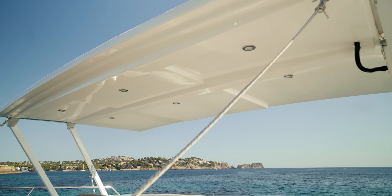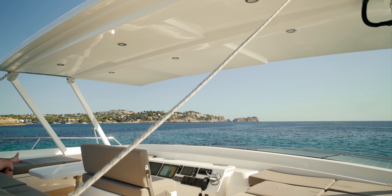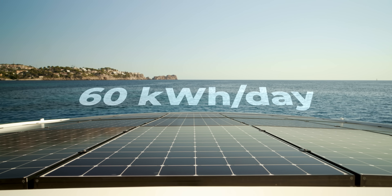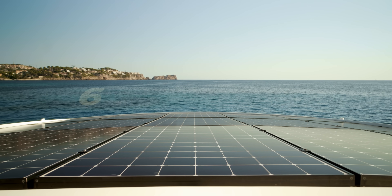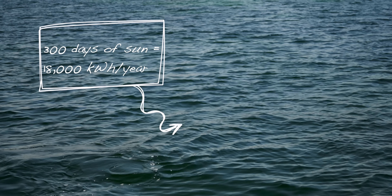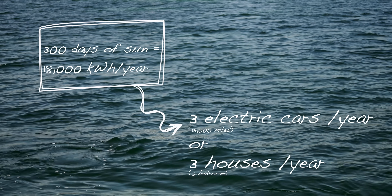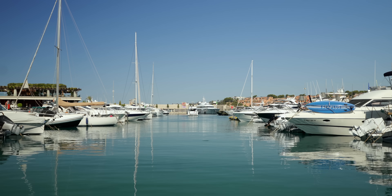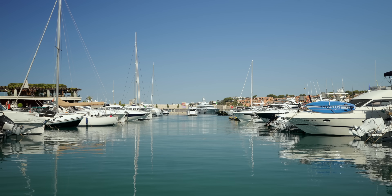Up here on the driving deck, we can see the entire array of solar panels. These can create up to 60 kilowatt hours per day. With 300 sunny days in Mallorca, that's 18,000 kilowatt hours per year — equivalent to running three average electric vehicles at 15,000 miles per year, or around three five-bedroom houses. Captain Mike mentioned that sometimes they create so much energy they can't store it, and have been known to provide electricity to other boats at the harbour.